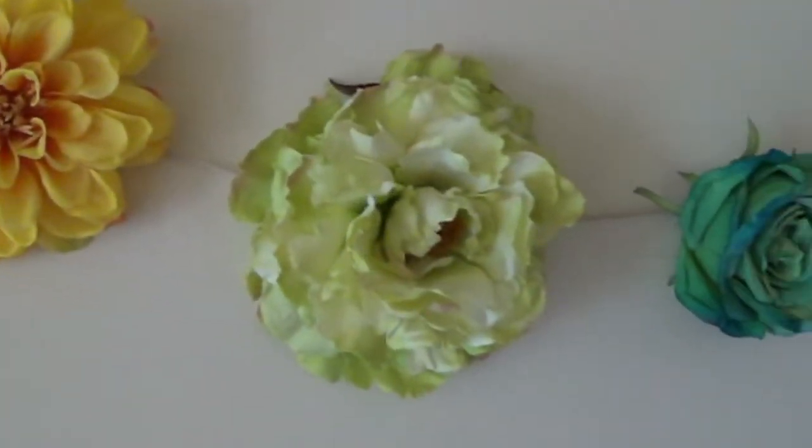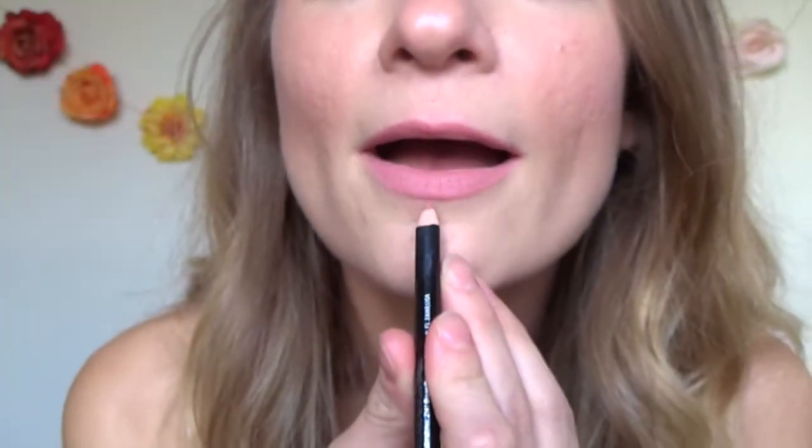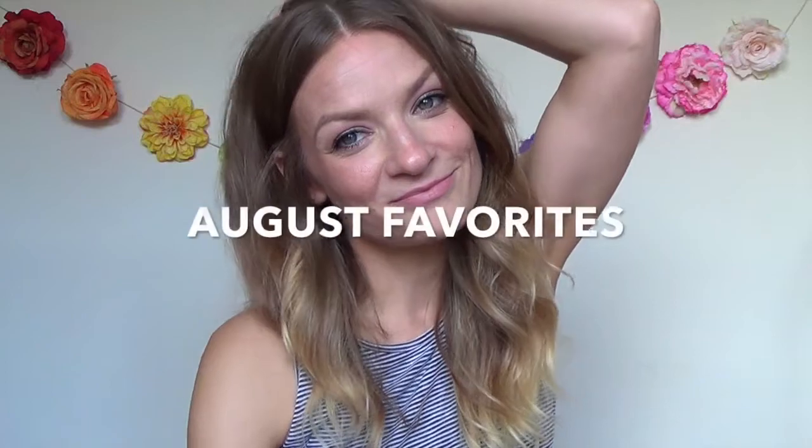Hey everyone, August is over so that means it's time to bring you my August favorites. August was a super stressful month for me so I'm going to be honest, I wasn't hugely focused on products and checking out new things. It was just kind of a survival month for me, but that's okay. I'm still here to let you know what eight products I was using the most of. It's quite a random little mix of things but I'm still excited to share it with you, so without further ado let's get started.